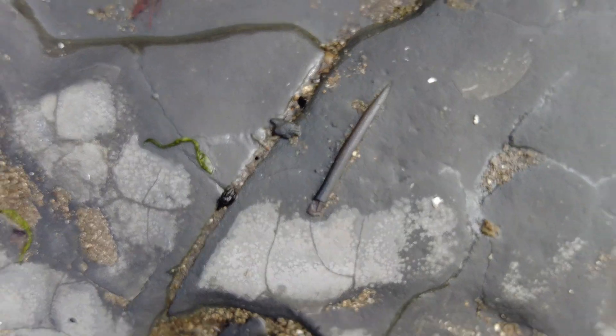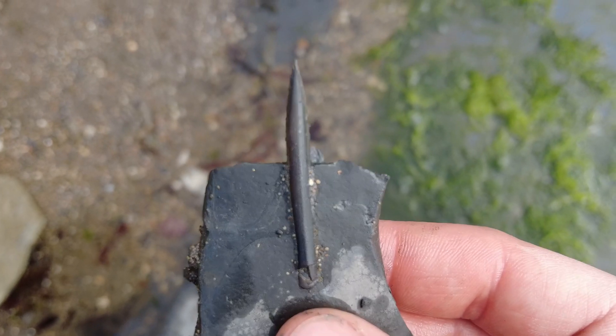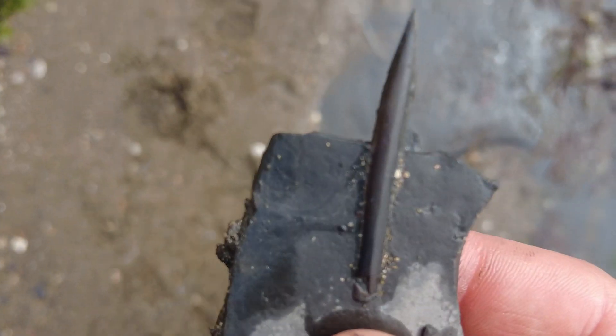There's a belemnite in the shale in situ. And here it is removed — same belemnite. You can see it's still attached to the shale.